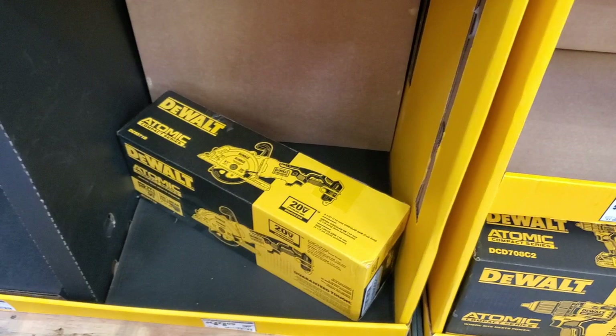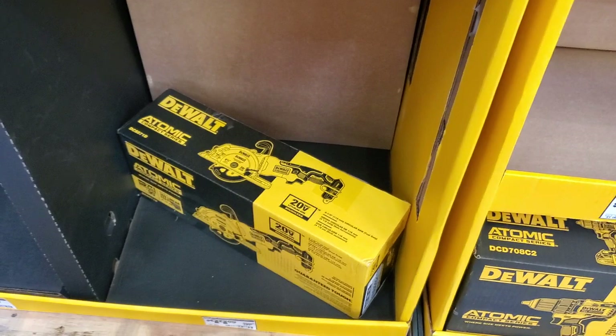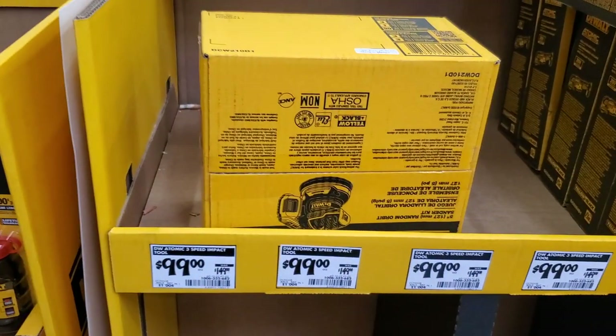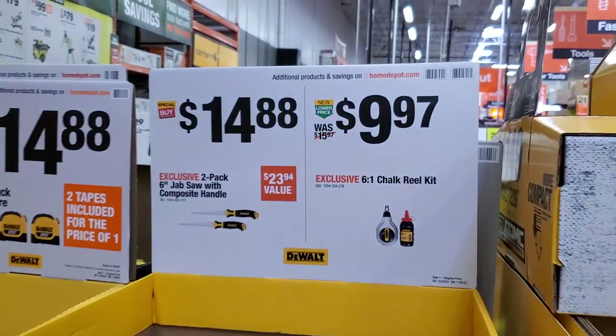That's the circular saw — a small circular saw — and a sander. So yeah, for all of these for $99, that's a pretty good deal.